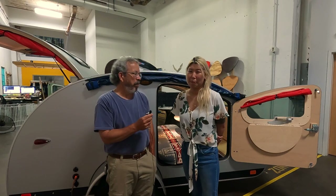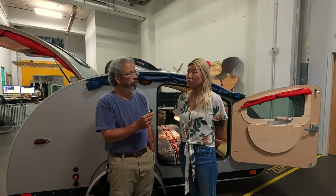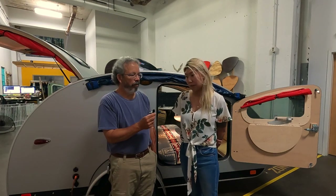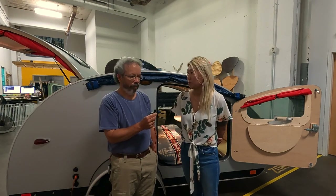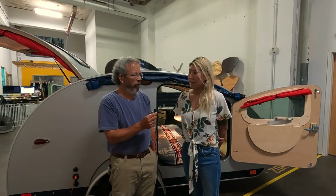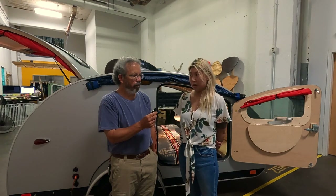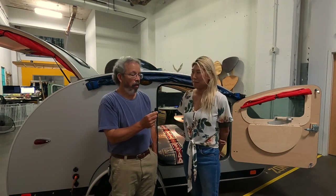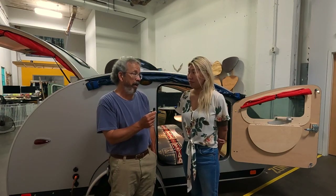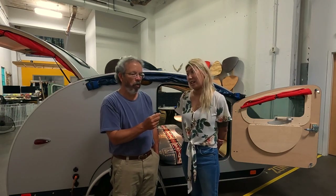Tell me a little bit about the typical buyer interested in these trailers. Most of them are empty nesters — usually people without kids who are just looking to adventure. People who have been tent camping for quite some time and are just kind of sick of setting up the tent and breaking it down. When I stop at campgrounds and somebody has a teardrop trailer, no matter what it is, it attracts a lot of attention. It's an iconic shape that draws people in — it's memorable.